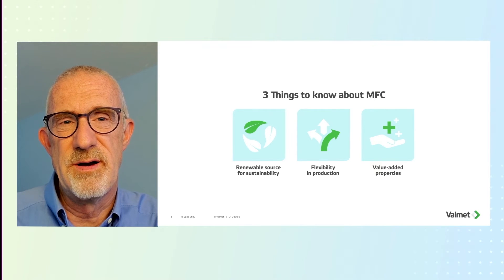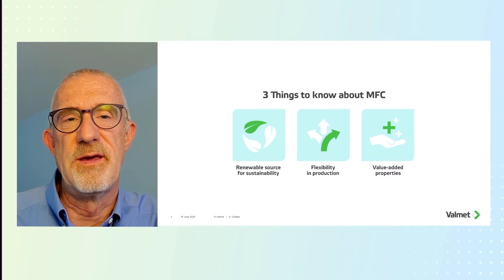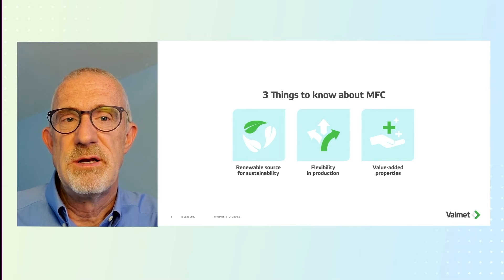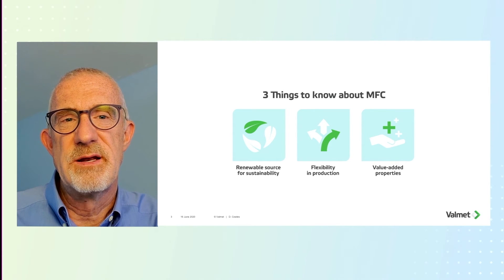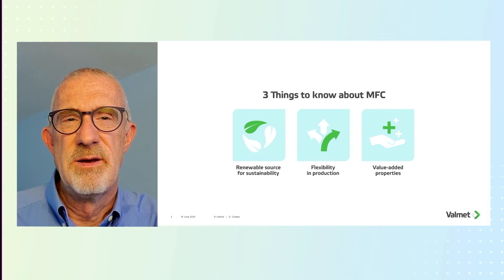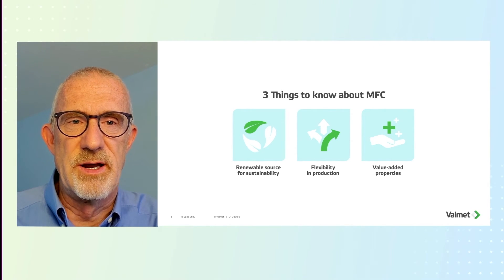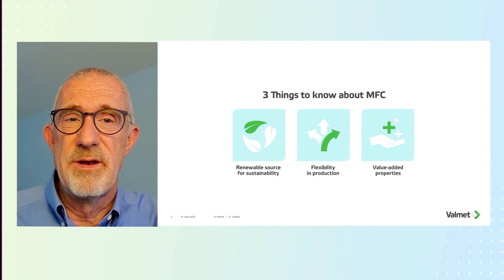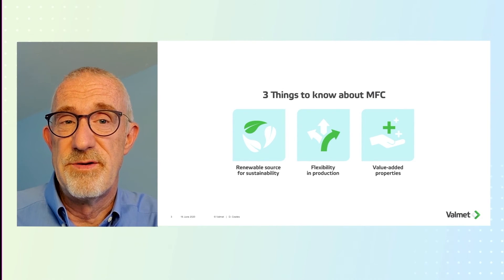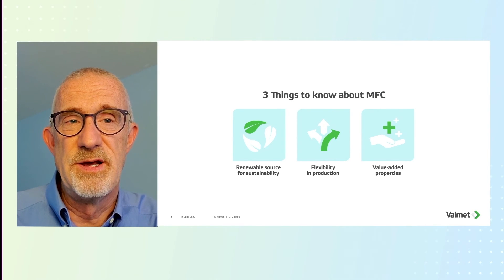What is the value of MFC to the paper maker? There are many different ways the paper maker can derive value from MFC: strengthening of the sheet, fiber substitution, possibly adding more ash, or using it to enhance barrier properties of specialty packaging. We feel that MFC certainly has a place as a building block towards getting rid of a lot of plastic packaging and provides great potential for the specialty paper market. MFC provides the paper maker with a toolbox of possibilities that only their imagination can reign in.